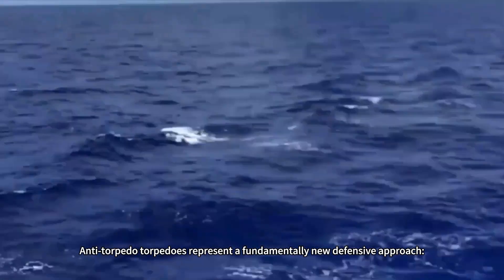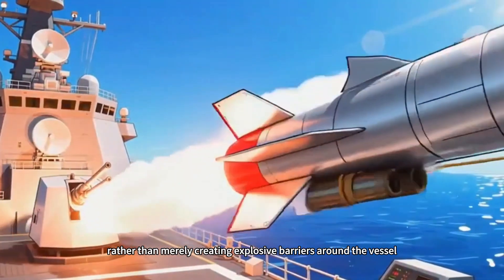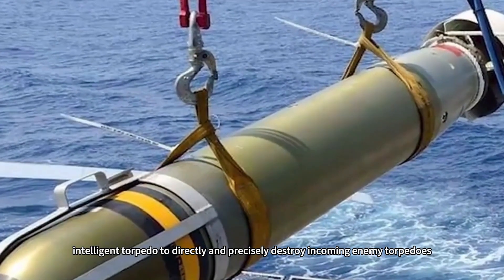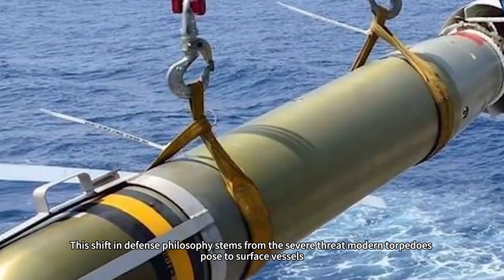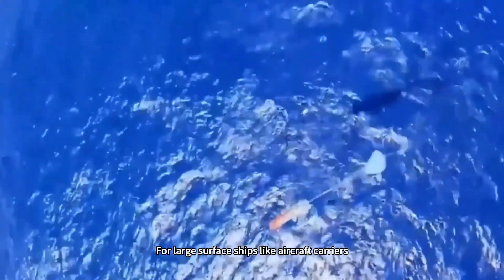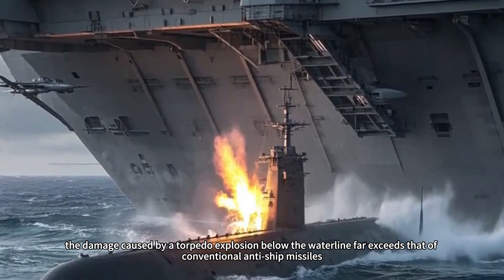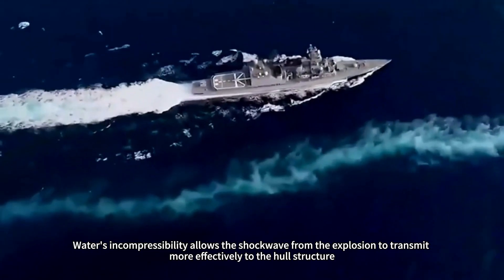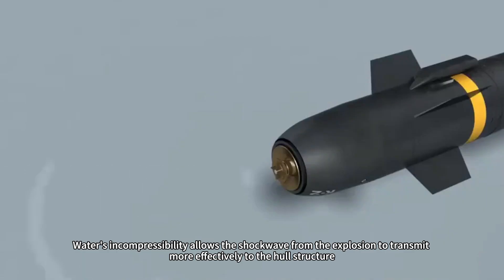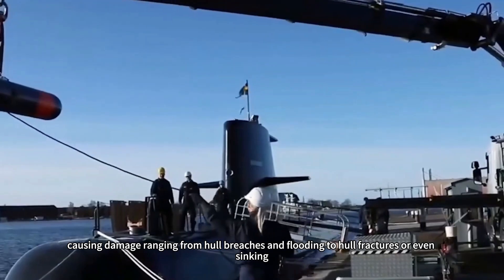Anti-torpedo torpedoes represent a fundamentally new defensive approach. Rather than merely creating explosive barriers around the vessel, they launch a small, intelligent torpedo to directly and precisely destroy incoming enemy torpedoes. This shift in defense philosophy stems from the severe threat modern torpedoes pose to surface vessels. For large surface ships like aircraft carriers, the damage caused by a torpedo explosion below the waterline far exceeds that of conventional anti-ship missiles. Water's incompressibility allows the shockwave from the explosion to transmit more effectively to the hull structure, causing damage ranging from hull breaches and flooding to hull fractures or even sinking.